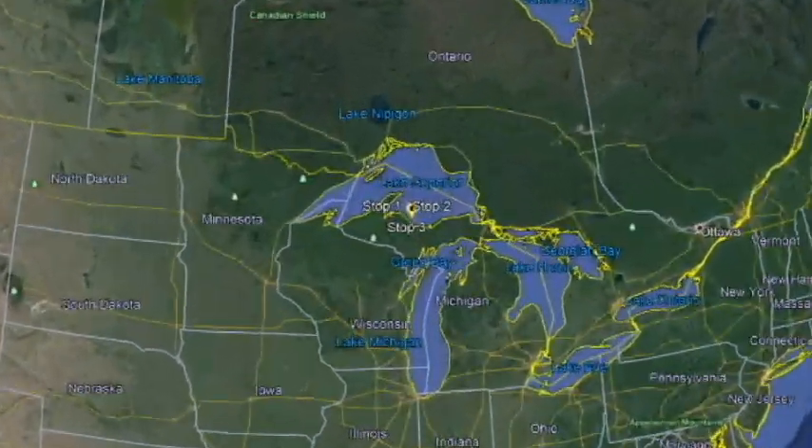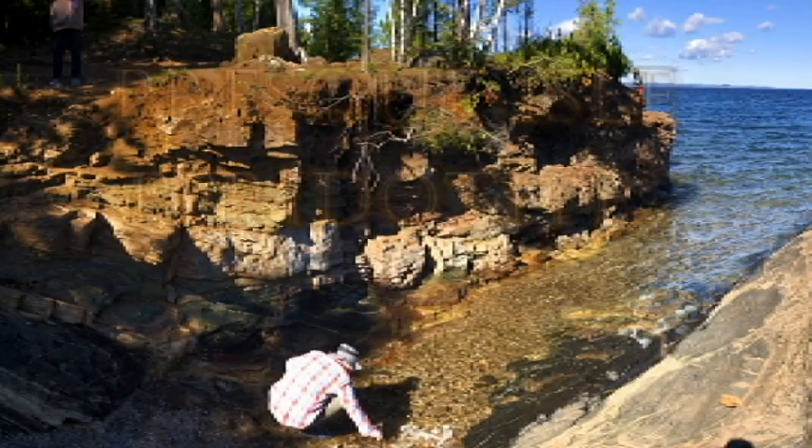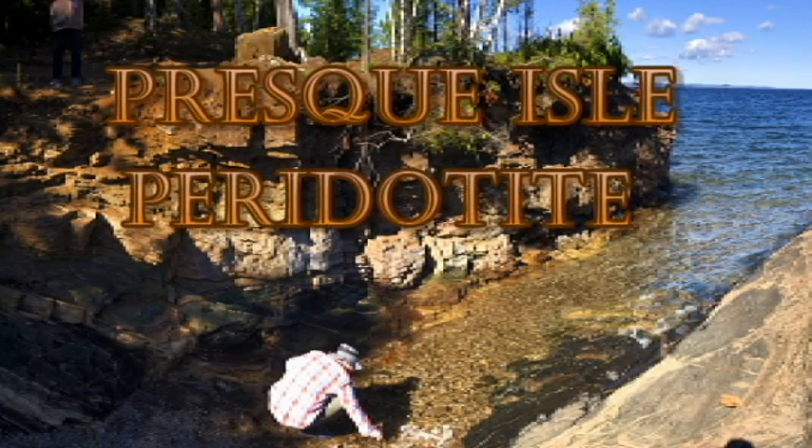Hello everyone. Welcome to the very first episode of Geophiles in the Field. Today is going to be the Presque Isle Peridotite. If you look behind me, this isn't the field — we will get to that. I did film some video over the Labor Day holiday weekend, but the wind was just too bad, so I need to voice over it. We will get there, but I need to give you a little background first.